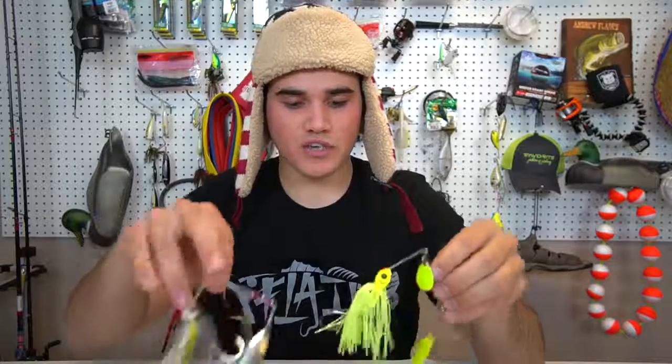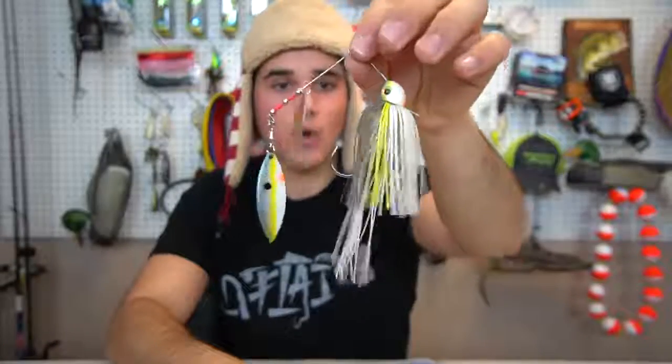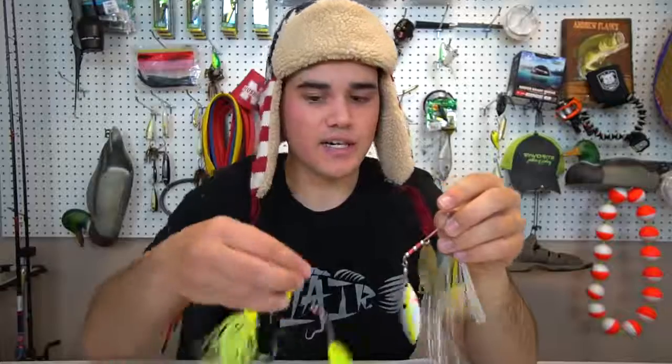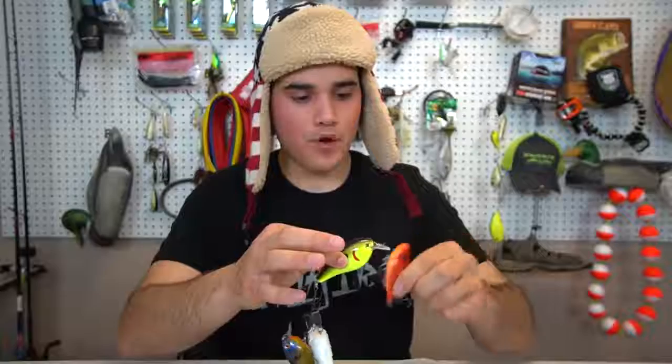For spinnerbaits, I don't really throw black and blue or green pumpkin because a spinnerbait imitates a group of fish - shad group up tight. So I stick to shad colors: a white shad pattern for fairly clear water, and an all chartreuse skirt with chartreuse blades for stained water since it gives more flash. That all chartreuse one is also great for northern pike and musky. But day in and day out, if I'm throwing a spinnerbait it's going to be a white one.